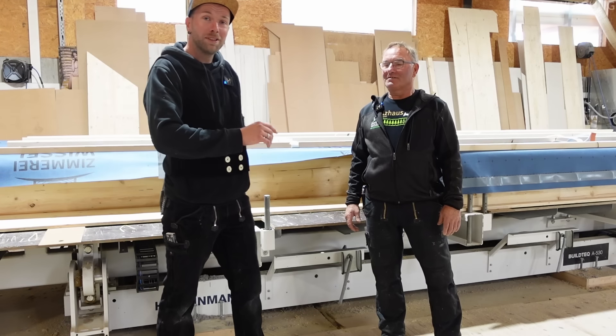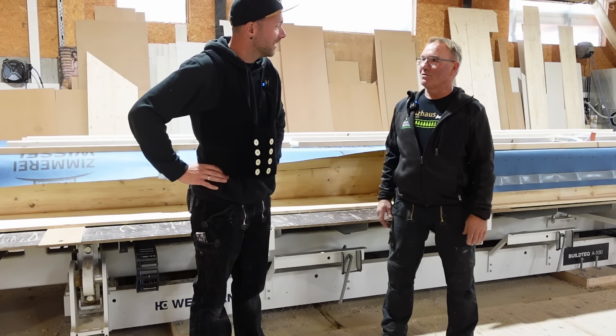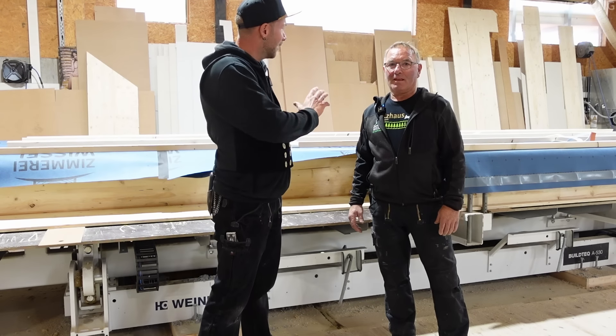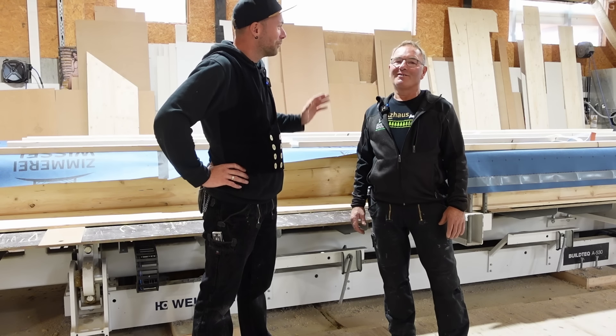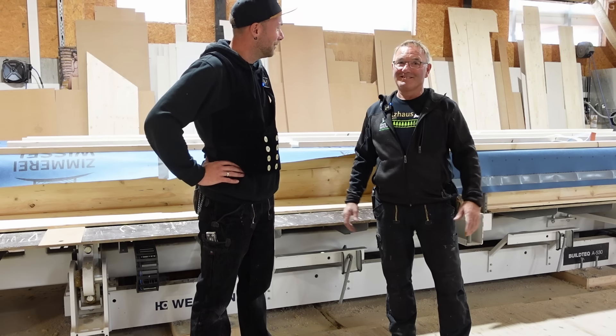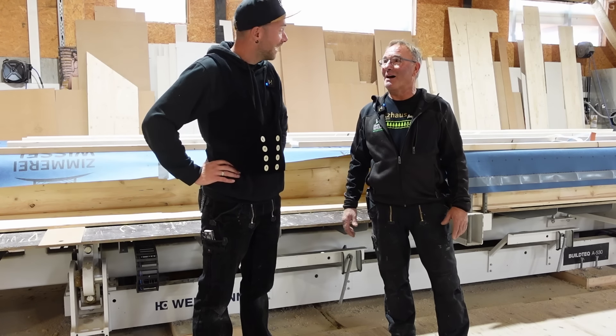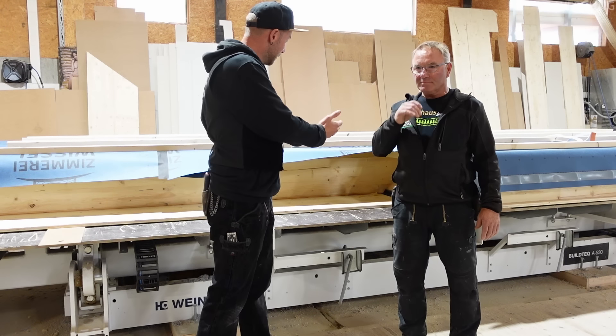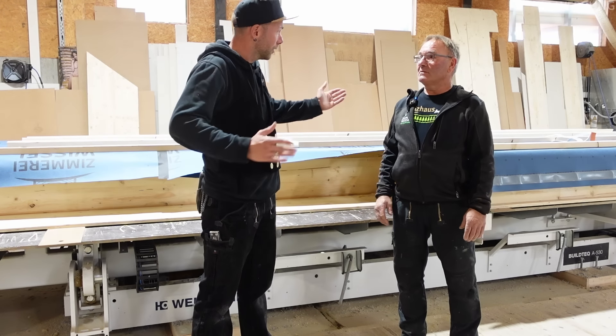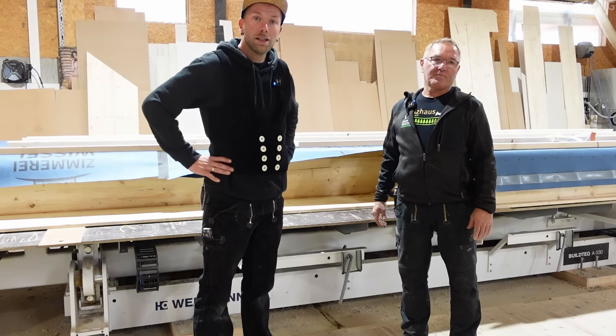Ich befinde mich jetzt hier bei Julius, einem unserer ältesten Mitarbeiter. Das ist sein hauptsächlicher Arbeitsplatz – jetzt einer der schönsten bei uns. Er ist immer schön warm, trocken, und hier läuft ein bisschen Musik. Hat man sich verdient im Alter. Und das ist auch der große Vorteil, dass wir – gerade der Julius im höheren Alter – noch hier arbeiten kann.